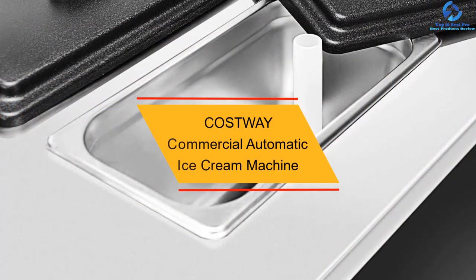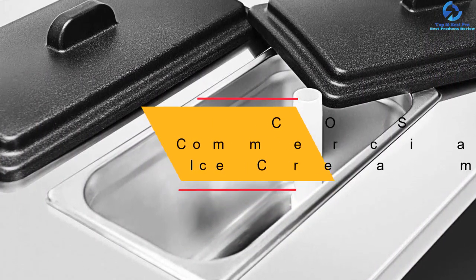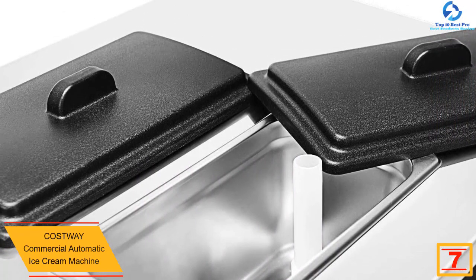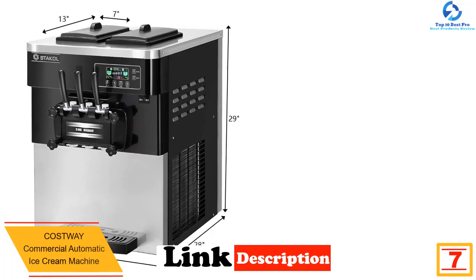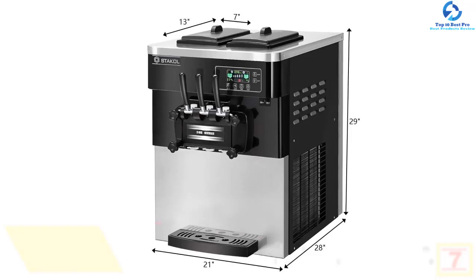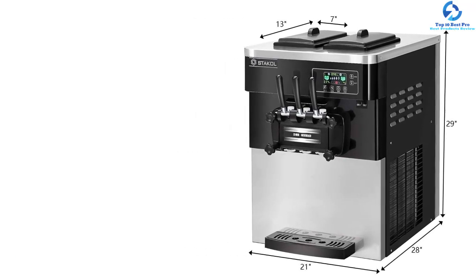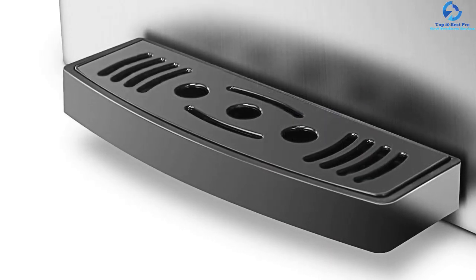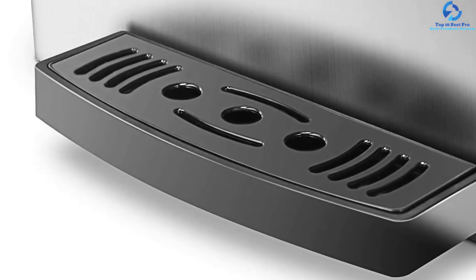At number seven, we have the Costway commercial automatic ice cream machine. The compressors of the Costway ice making machine have no equal in the market. The product is energy efficient and delivers quick cooling when producing ice creams. Maintaining and cleaning this device will not pose any problem. Even with a large bowl, it will freeze ice creams faster and better, and it can be used for a variety of tasks.